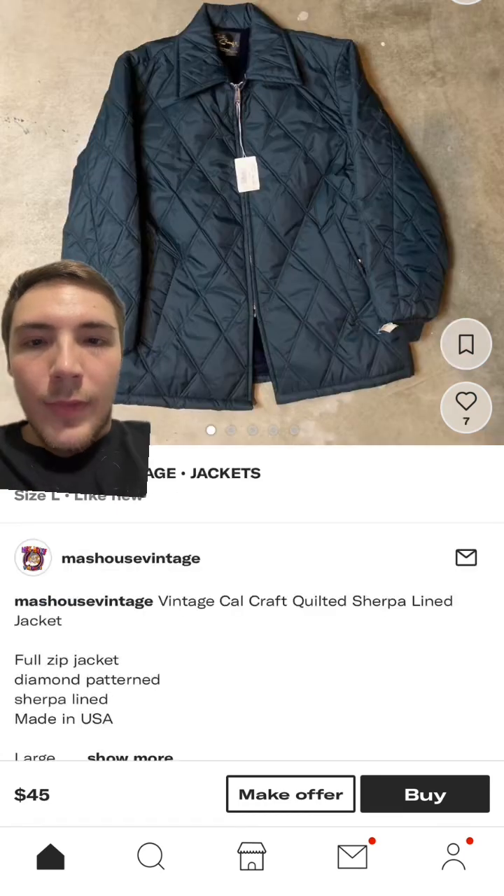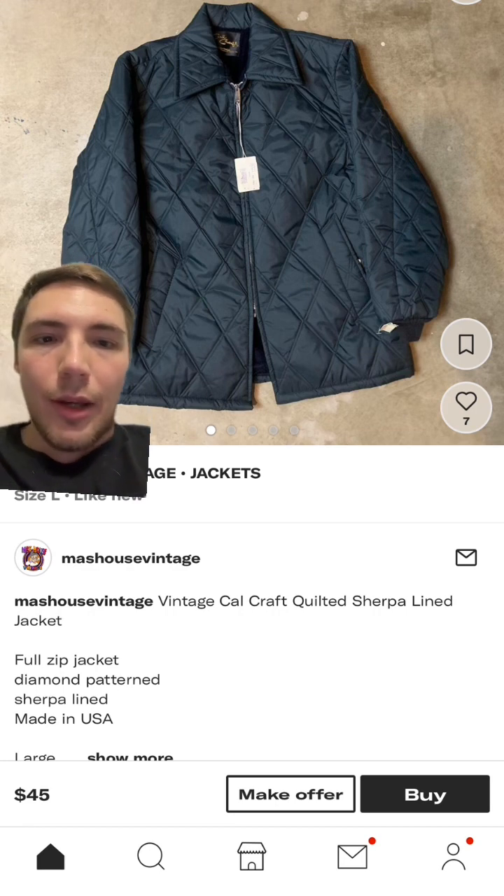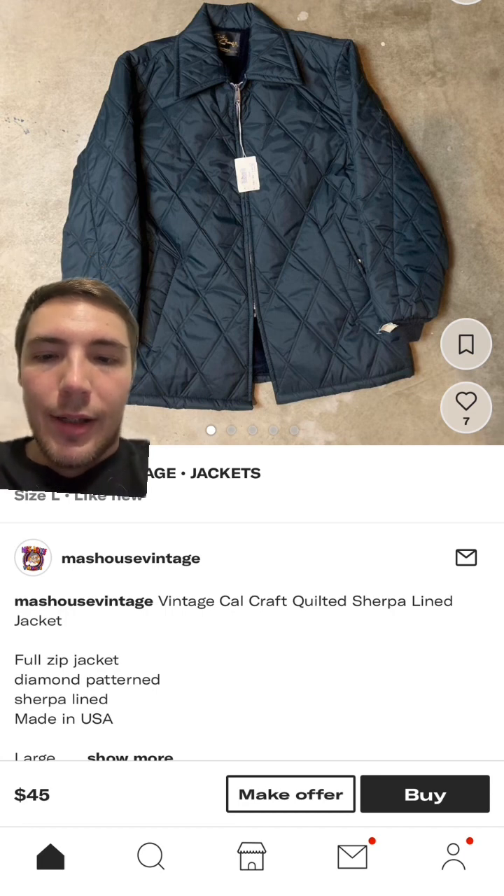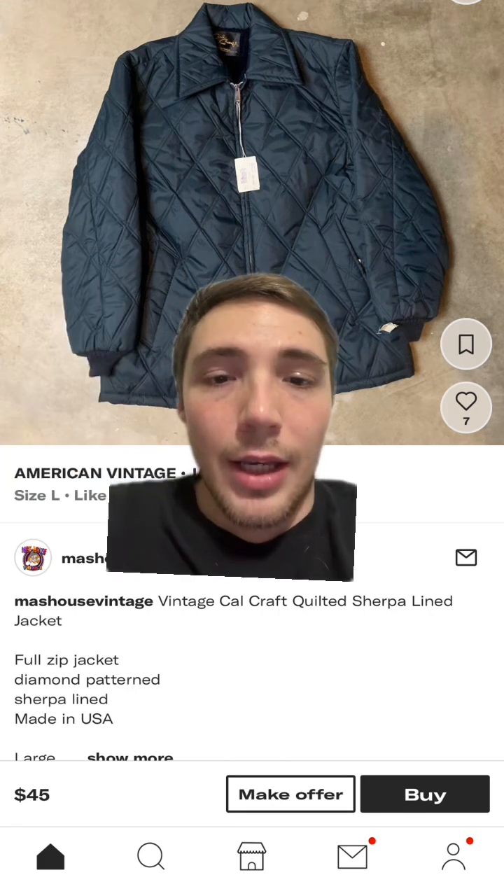This is only $45, it's a really good black, and it looks almost brand new — except for that sleeve, there might be a cut or tear there. But it's made in USA, size large. I think this is just a really good jacket; they're normally super warm too, good for wintertime.